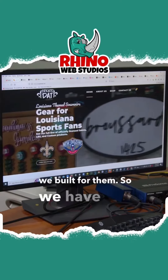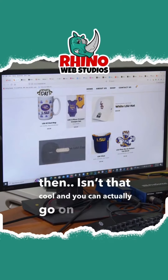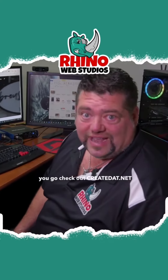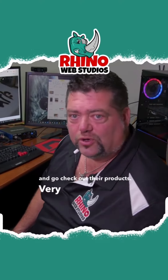Let's check out the website we built for them. We have our hero video, and you can actually go on and purchase stuff directly on their website. I highly recommend you go check out createthat.net, see what we did for them, and check out their products. Very good company to work with.